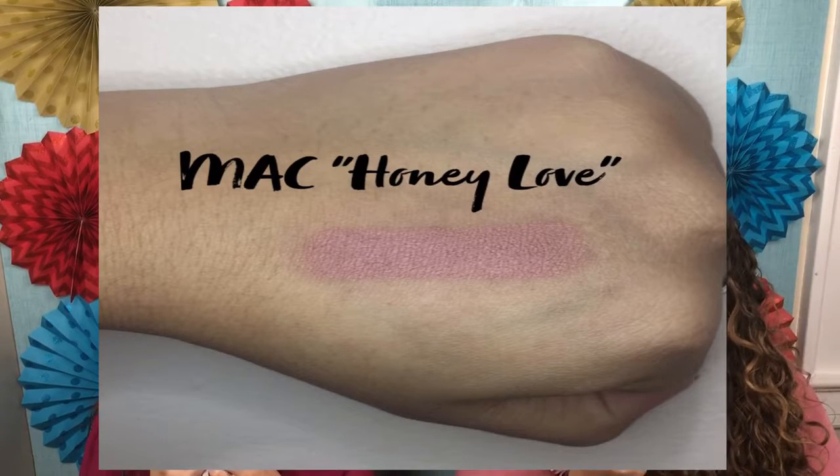My next favorite is by MAC, in the shade Honey Love, which I'm wearing on my lips right now. This is actually my mom's favorite nude too — she's gone through so many of these. It's a beautiful nude. Nudes are just so versatile because you can wear them with any look, and there are so many different undertones — peachy, brown, pinky — so you can really tie any nude with an eye look and it's going to look amazing. Honestly, 99% of the time I end up going with a nude even if I planned on a color.